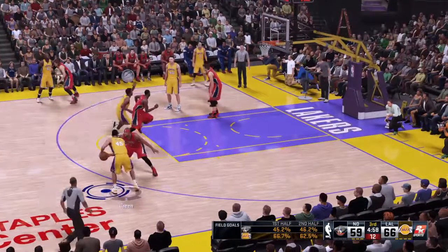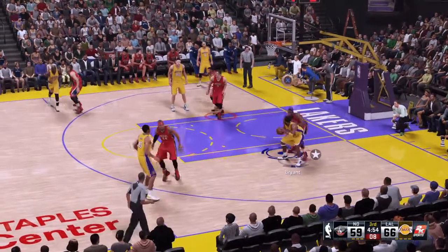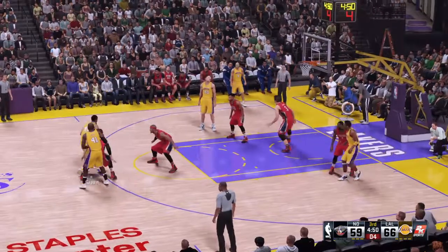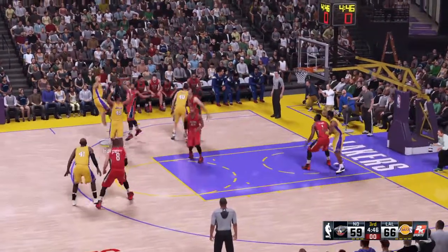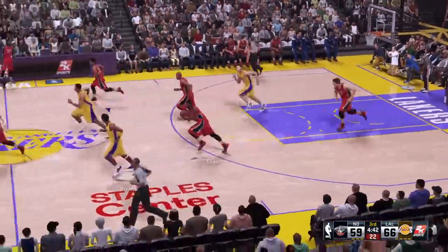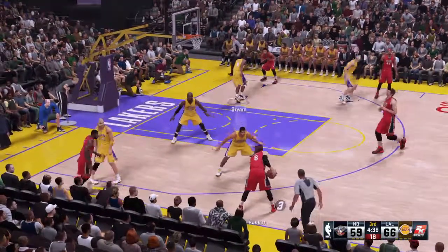Kobe passes to Green, back to Kobe. Six on the shot clock — Green outside. He fades back. They grab their own miss. The fadeaway was the only option he had on that one, with the defender there all over him.